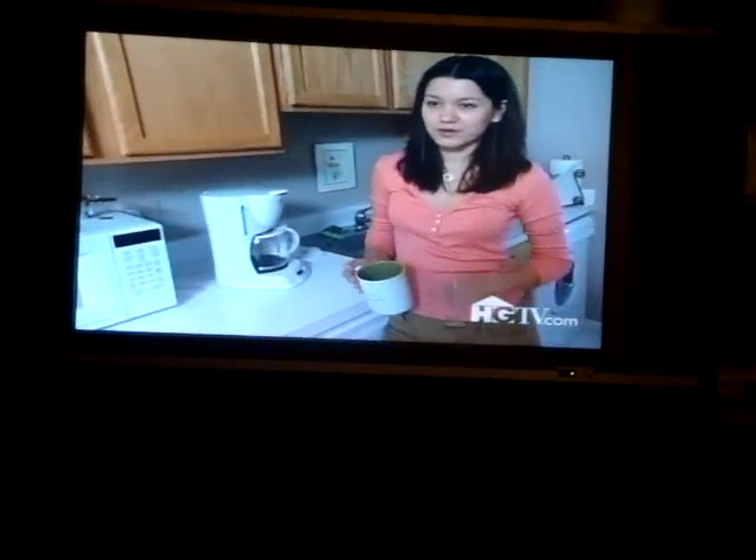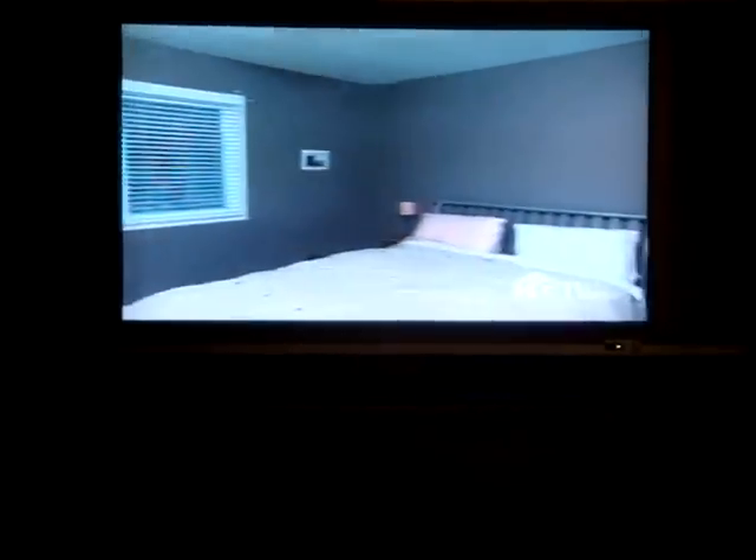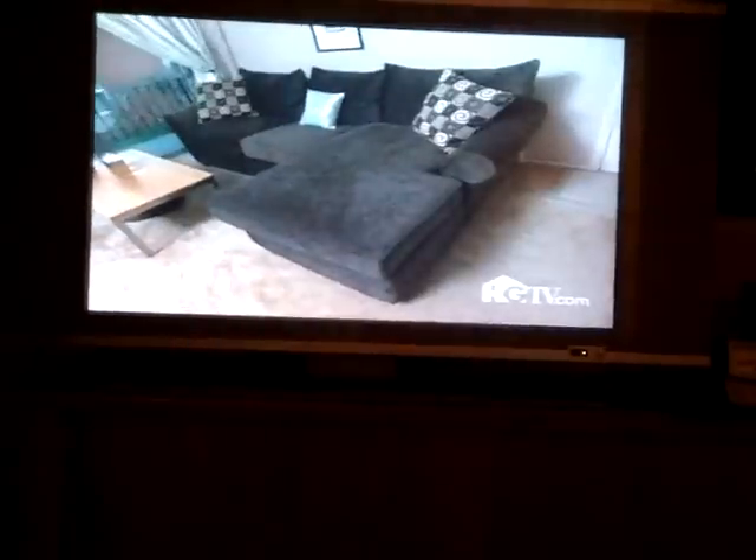Some of the differences between being a renter versus an owner are that I can light candles now. I went ahead and painted my room a deep gray before I even moved in. And in the bathroom, I painted it a combination of green and taupe. And I got a new couch for the living room.